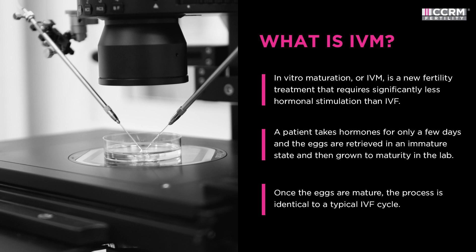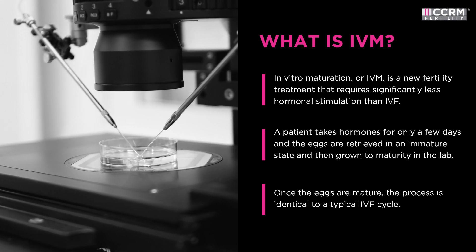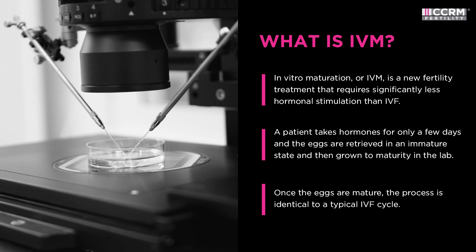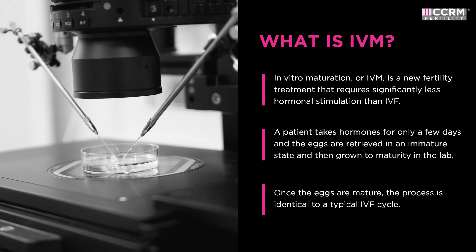During IVM, a patient takes hormones for only a few days. The eggs are then retrieved in an immature state and grown to maturity in the lab. Once the eggs are mature, the process is identical to a typical IVF cycle.